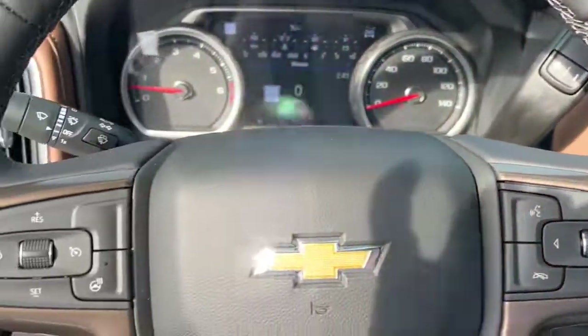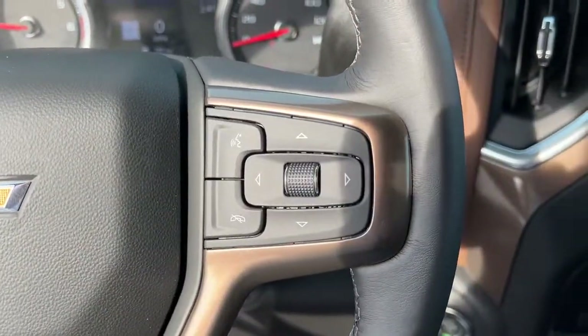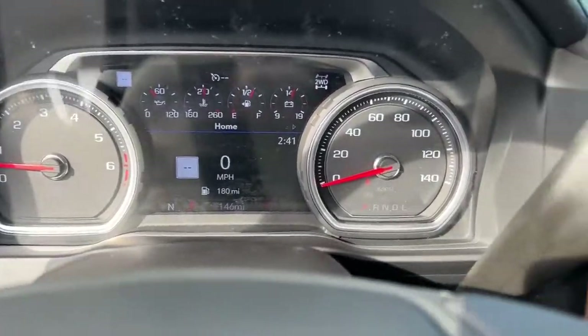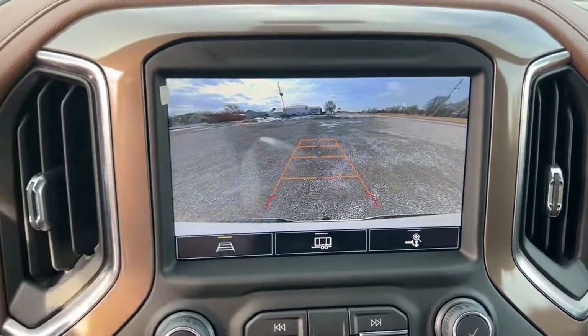Navigation system, keyless entry, heated driver's seat, fog lamps, steering wheel audio controls, electronic stability control, leather-wrapped steering wheel, seat memory, trip computer, power windows.